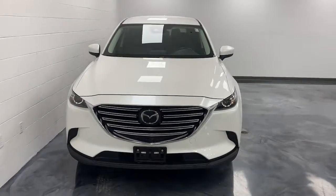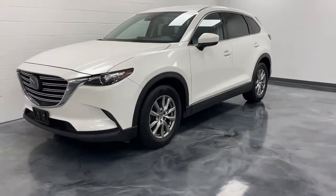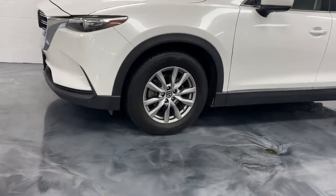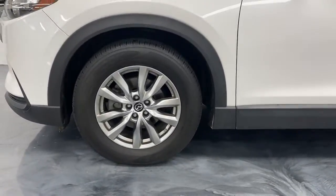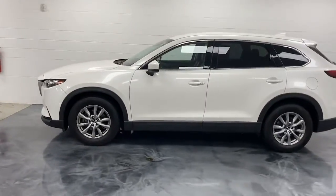Here is a wonderful 2018 Mazda CX-9. This vehicle still has fewer than 70,000 miles on the clock, so it won't last long. Here's a talented family hauler designed for driving enthusiasts, the CX-9.